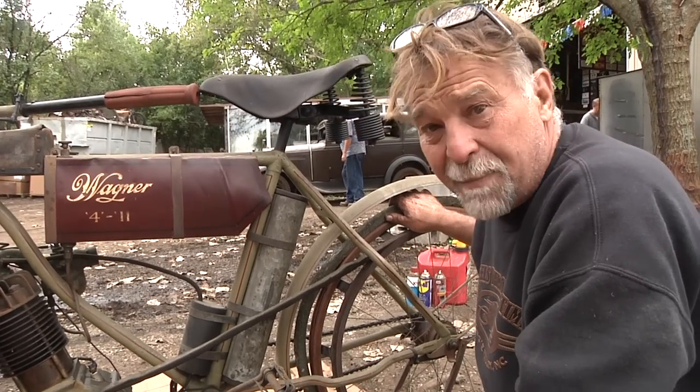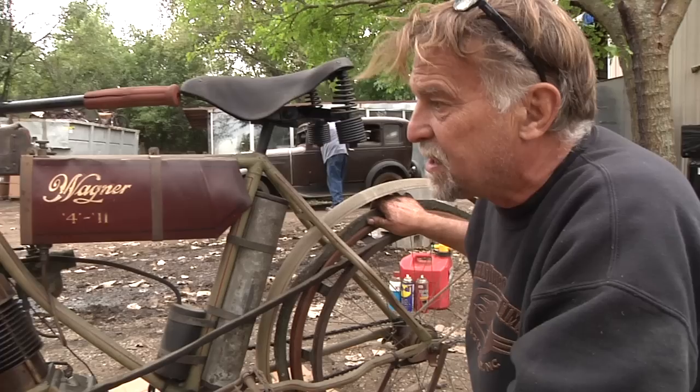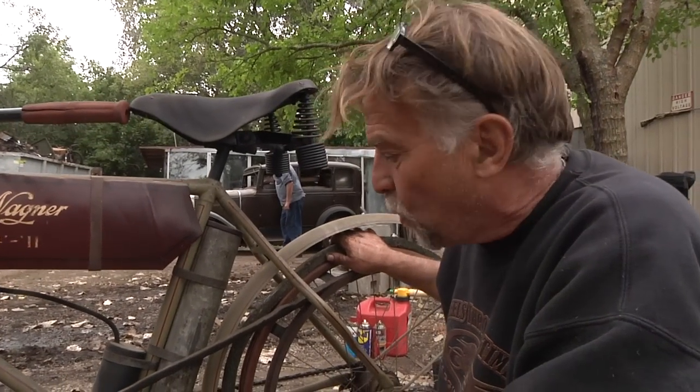We're going to roll the bike over to the trailer, get it put in safe keeping until the sale. But what an incredible bike in original condition — a 1901 Wagner. Really never seen anything quite like it.